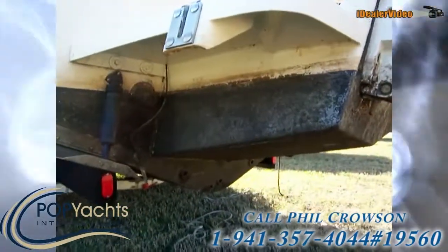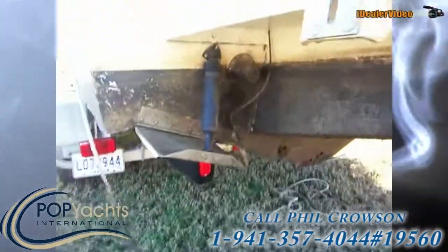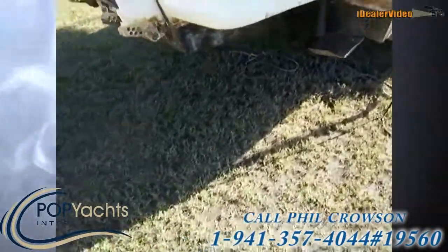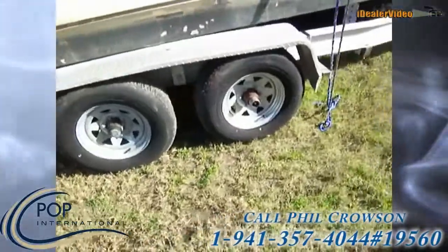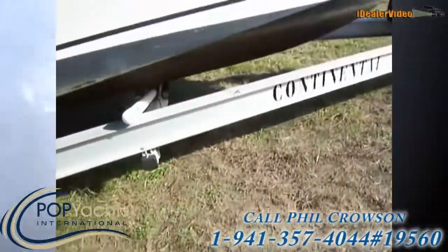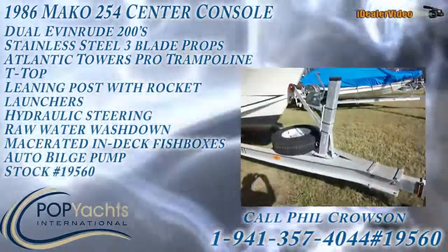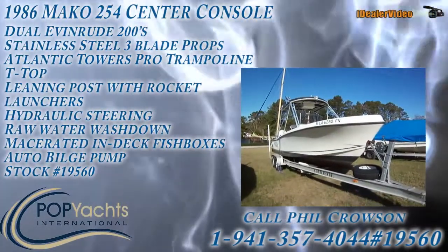We've got some hull work to do as far as cleanup, but there's your trim tab. There are three-blade props on here. We've also got a tandem axle trailer — moment of my beam continental — with new tires all around. Here's what she looks like all considered.